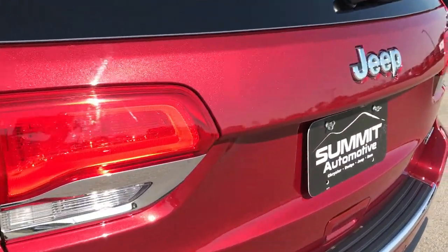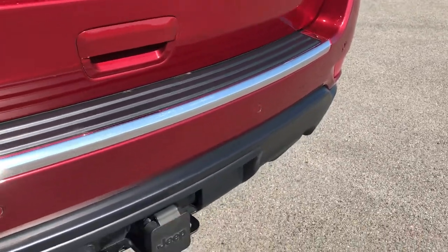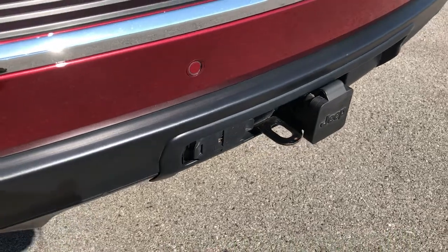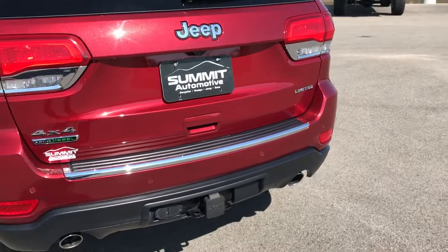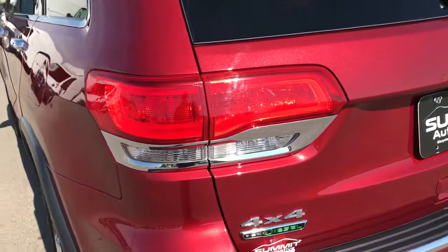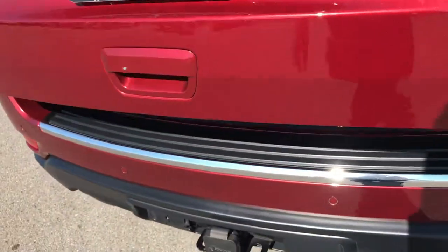The rear gate is in excellent condition as well — no dents or dings. It has the backup sensors and a full towing package which includes a receiver hitch, 4-pin and 7-pin wiring. The EcoDiesel gives you the dual rear exhaust — it's a really good looking back end on this vehicle. It has the LED tail lights and this is a power raise gate.